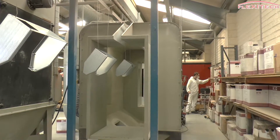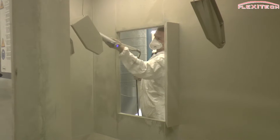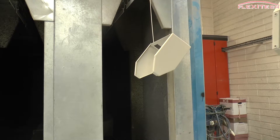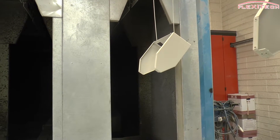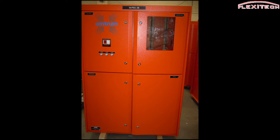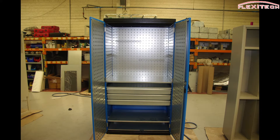FlexiTech can provide a vast range of stainless steel and mild steel fabrication services, including powder coating to meet all your requirements. At FlexiTech we pride ourselves on professionalism and efficiency so that we can deliver to you the highest standard possible.